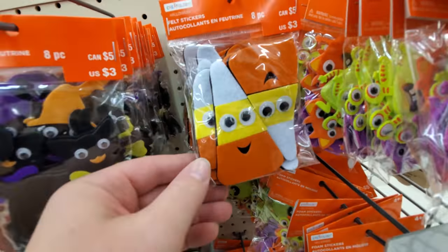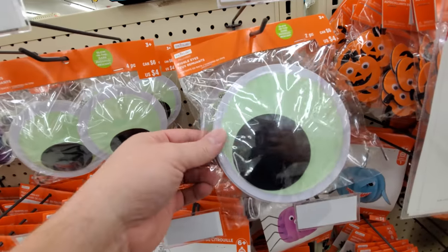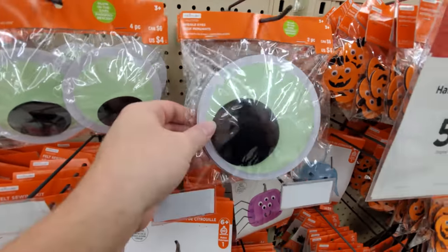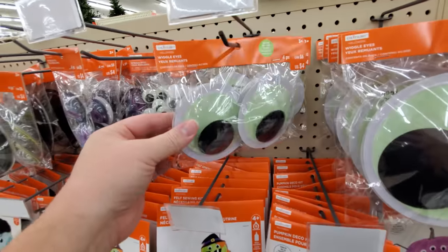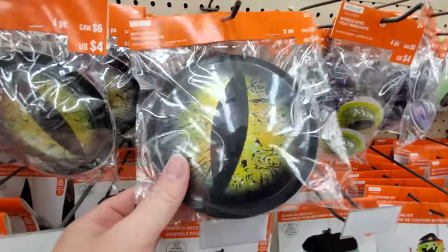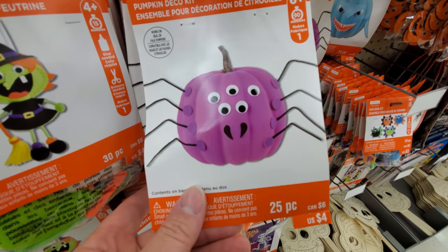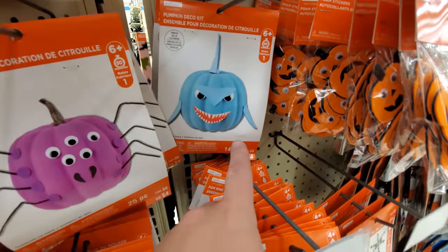Foam candy corns. Aliens, I guess that is. And googly eyes — oh, there are two in that pack. Smaller ones, there's four in that one. Look at this one — like a cat's eye. But look at these pumpkin decorating kits here. That's like a spider. Like a shark.